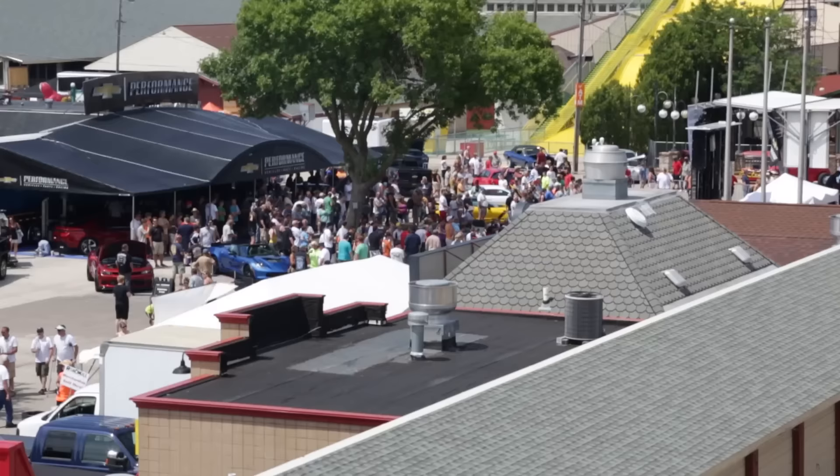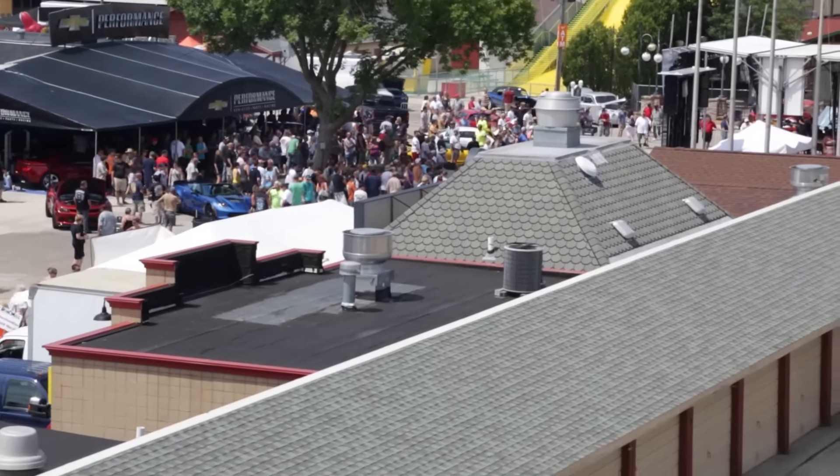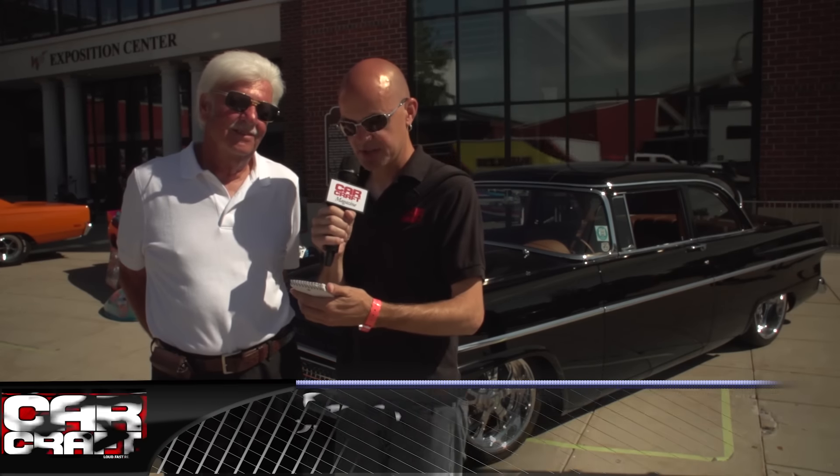Here we are on Sunday, the last day of the Summer Nationals 2015 in Milwaukee, and I'm standing here with Gene Schwister, who is the owner of this 1955 Ford Custom Line.